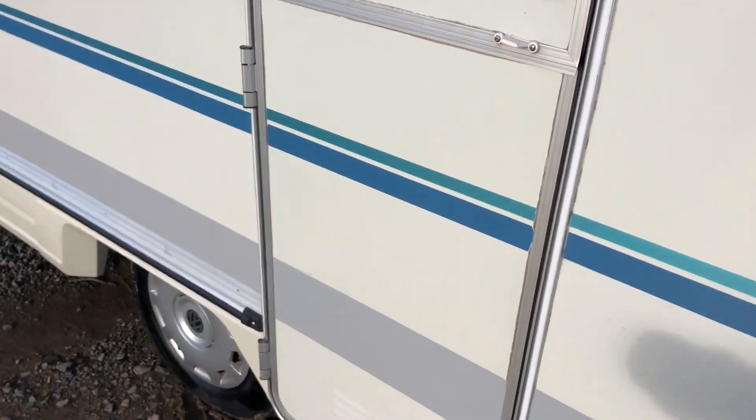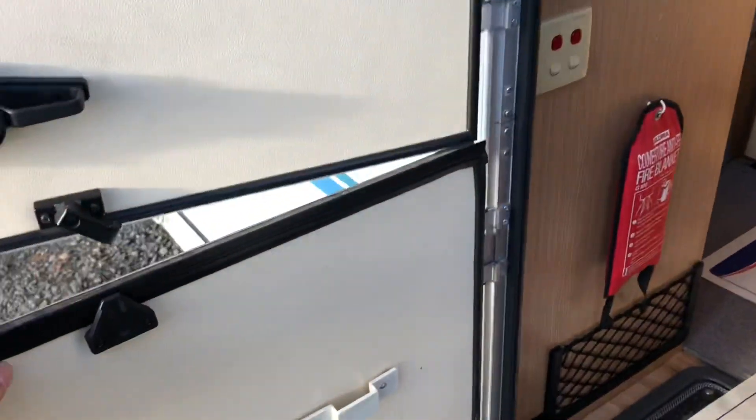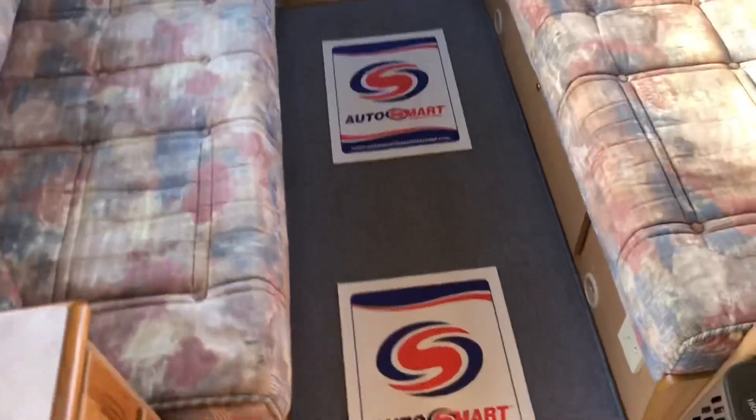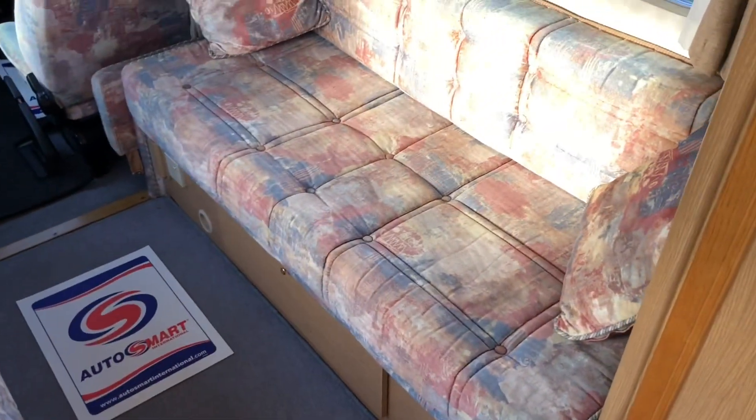Let's go into the rear. We've got a stable door there. It's just been fully valeted inside and out, and it's in exceptional condition for the age of the motorhome.